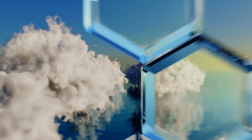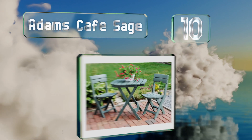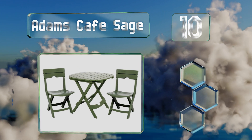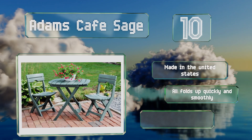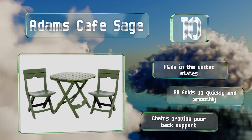Starting off our list at number 10. If you take pride in your perfectly manicured green lawn, you may want furniture that will complement it instead of take the focus away from it. The Adams Café Sage will blend right in, even if it's not the most heavy-duty option. It's made in the United States and it all folds up quickly and smoothly. However, the chairs provide poor back support.